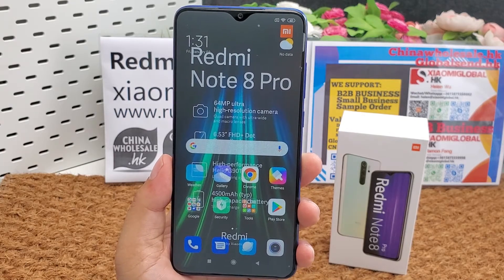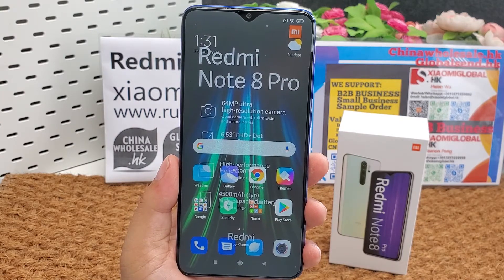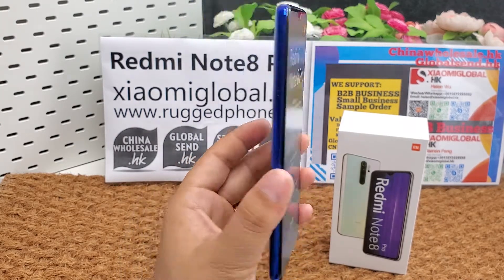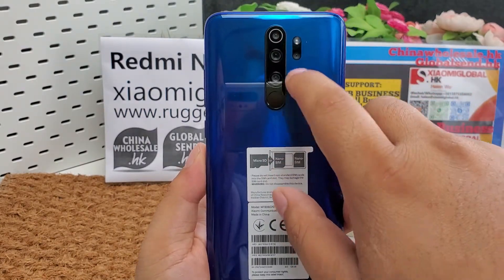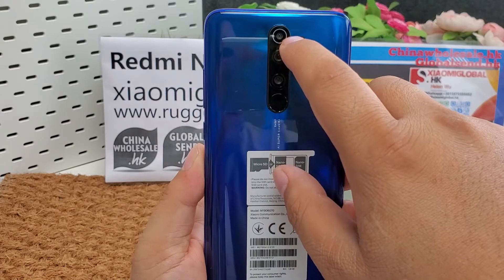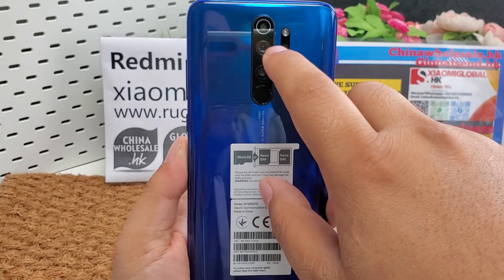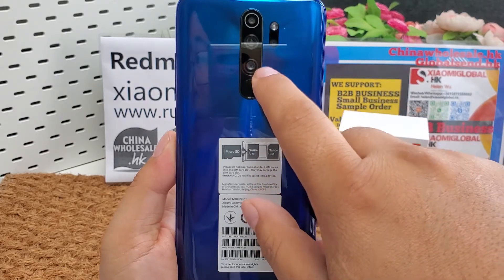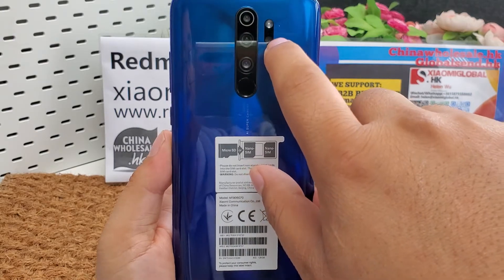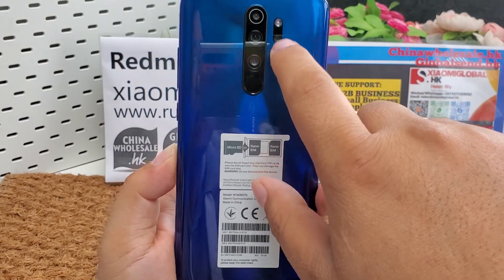It has 5 cameras. The selfie front camera is 20 megapixels, F2.0 aperture. The main rear cameras are 4 cameras: 64 megapixels F1.9, 8 megapixels F2.2, 2 megapixels F2.4, and 2 megapixels F2.4. With LED flash.